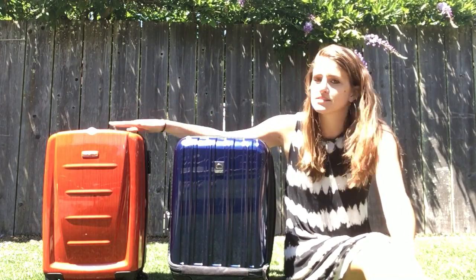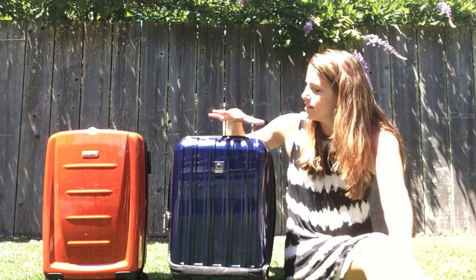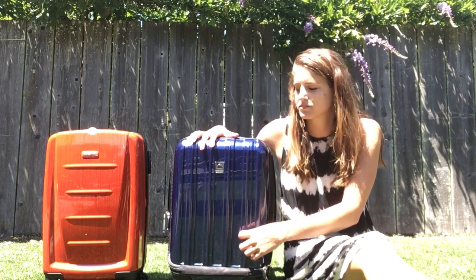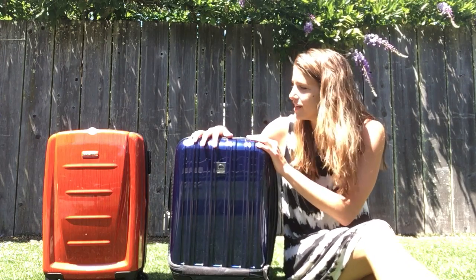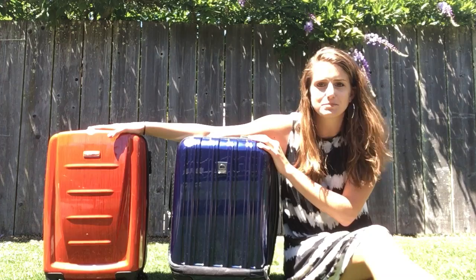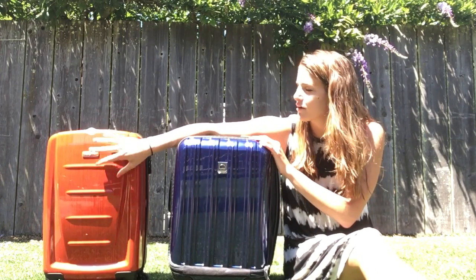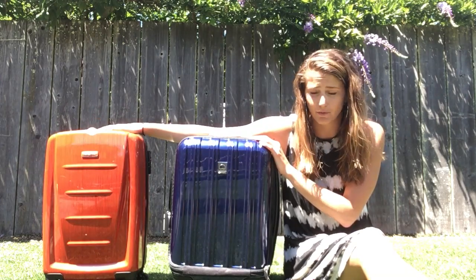The first thing to consider when buying, in my opinion, is style. As you can see, the Delcy has a little bit of a shiny finish and it has these really thick panels in the front that kind of remind me of a container in a James Bond movie. The Samsonite's a little bit sleeker, and even if you don't love this burnt orange finish, both are available in different colors. I find the overall look of the Samsonite a lot more appealing.